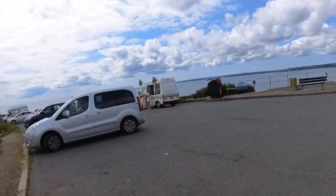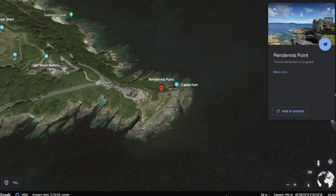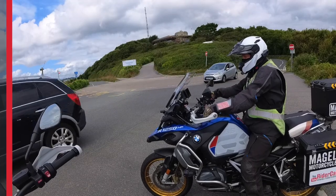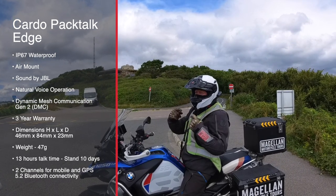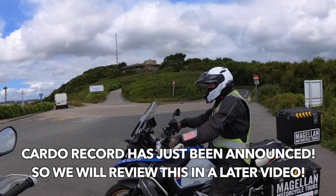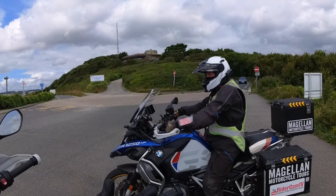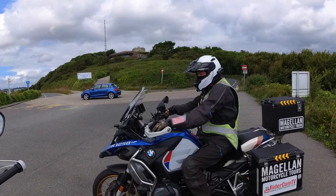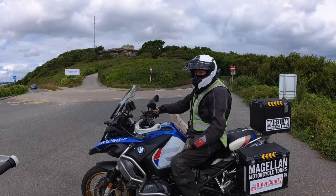We're at Pendennis Point - look at this, beautiful. We're connected by DMC and Mark was impressed. We haven't got the technology to record the conversation because we don't want cables all over our helmets. However, we're connected by DMC and my app was connected to my Cardo via Bluetooth. I literally went into DMC and within two seconds it had found Mark's Cardo, I pressed it and it connected.